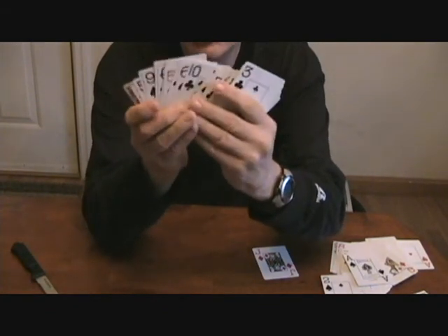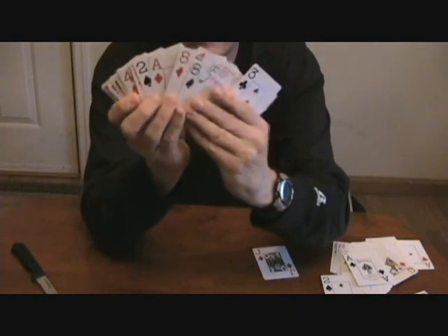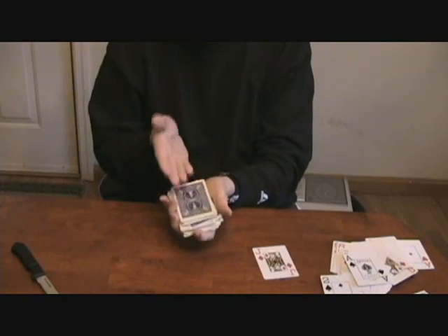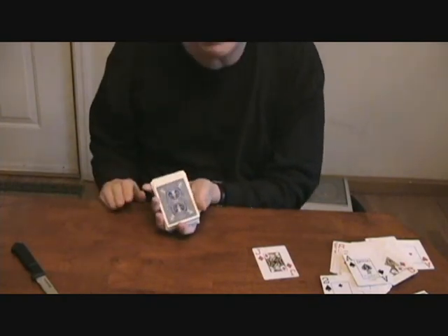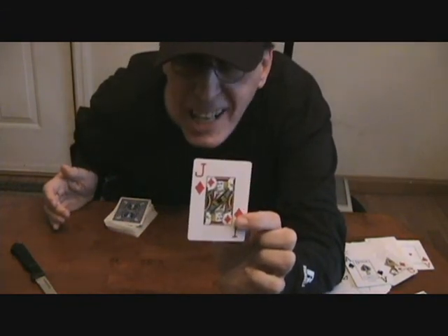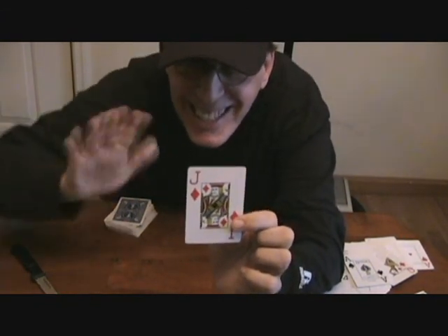Lo and behold, there is no Jack of Diamonds in this deck. I made the Jack of Diamonds transport from this deck — which was in front of your eyes at all times — to a brand new, unopened deck of cards. Unbelievable. See you next time.